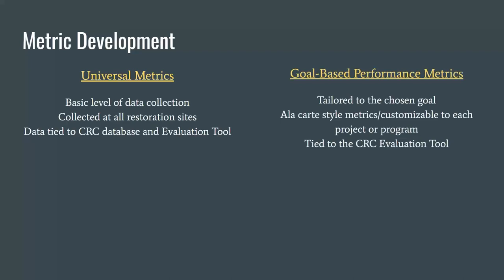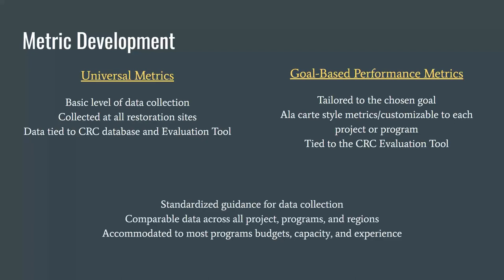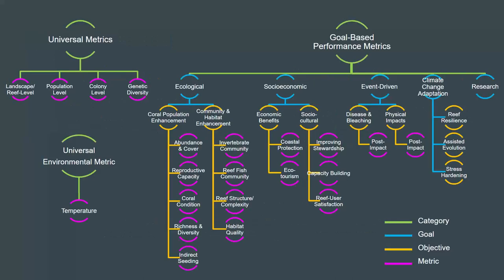In addition, we defined five restoration goals for which we developed a set of metrics to measure success at reaching that goal. These metrics are organized under each goal and some objectives can be chosen and customized to meet a program's need. They are tied to our evaluation tool which will aid in evaluating a particular program. Common to both the universal and goal-based metrics is that they create a standardized way to collect data, are usable across all projects, programs, and regions, and are accommodating to all program levels. This graphic depicts the organization of the categories, goals, objectives, and metrics within the guide.